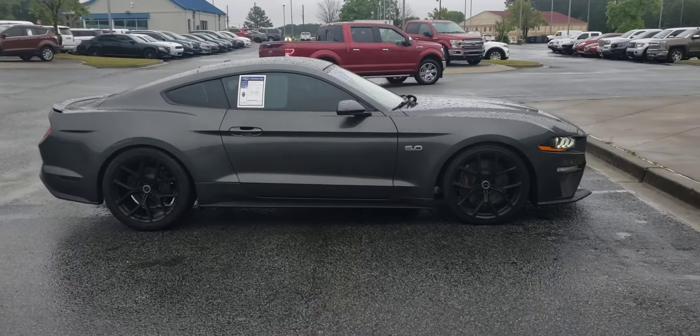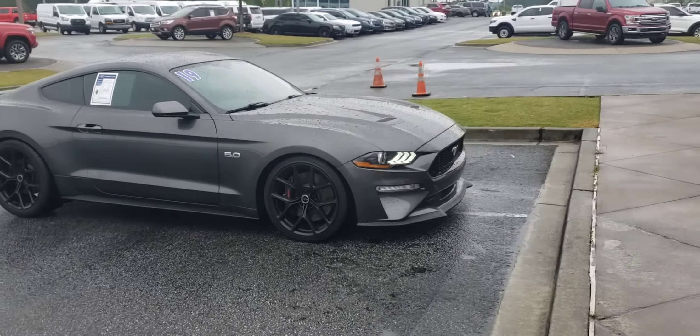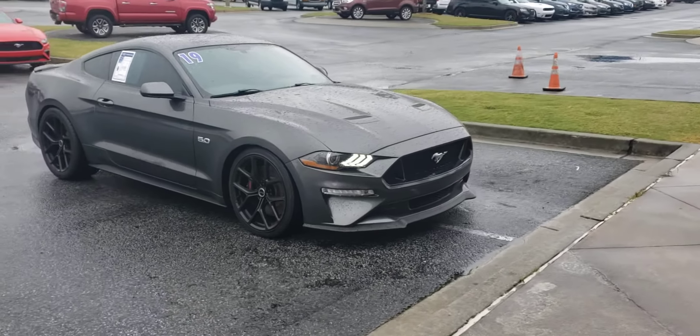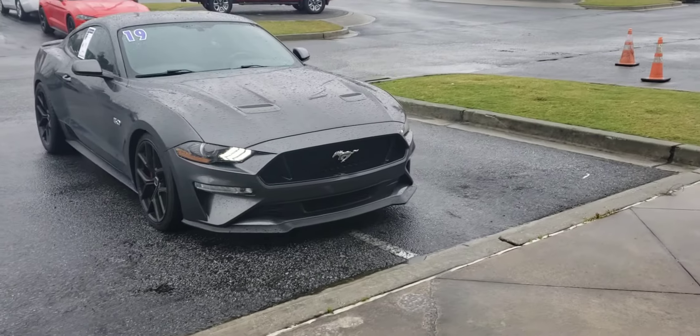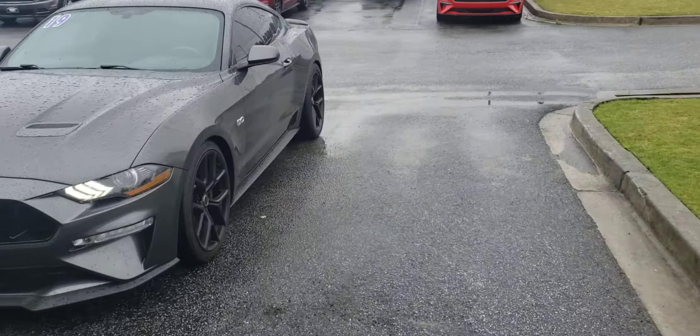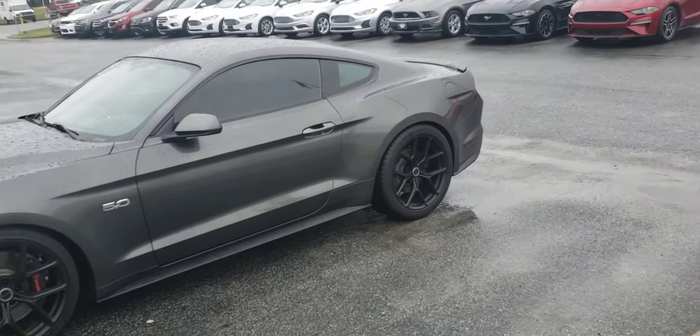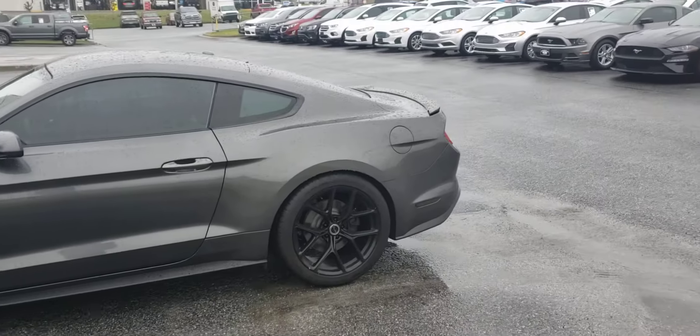Good morning, this is Skip Jackson with Loganville Ford. I just want to show you a quick video of this 2019 Ford GT Mustang. Good looking vehicle. Magnetic gray. It's got the black cloth interior. Just over 15,000 miles on it.